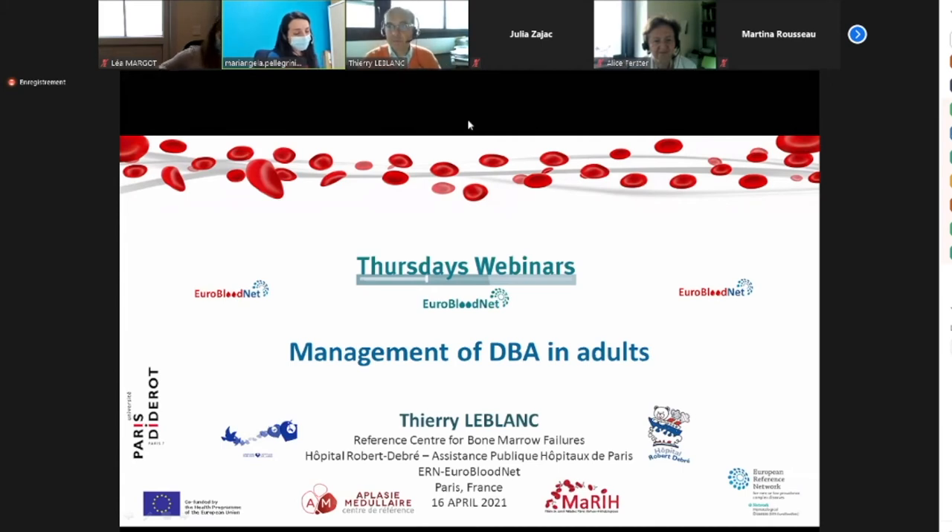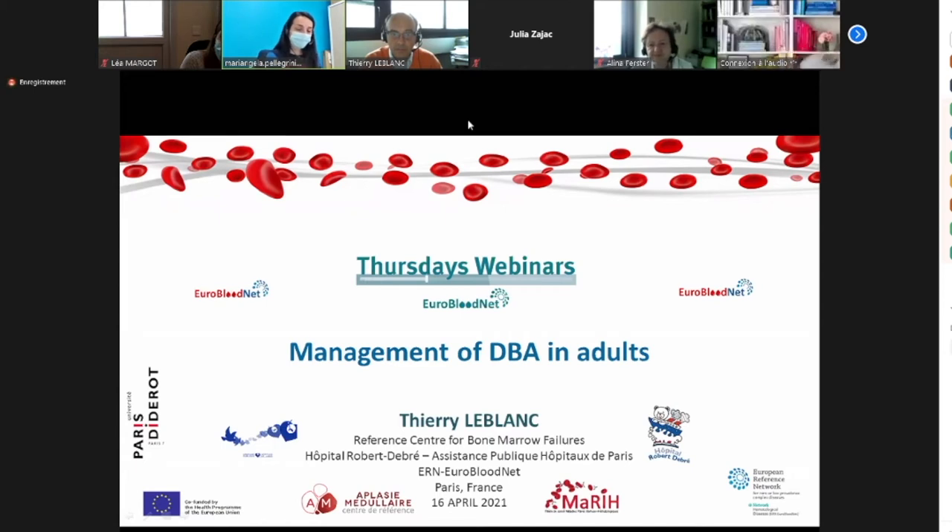Dear all, I'm very glad to welcome you to the ERN Eurobronet Thursday webinar, one of the educational online programs of the ERN. Normally this program is held every Thursday at 5 p.m. You can find on our website the past webinars and on our YouTube channels the recorded videos. Today we are going to speak about the management of Diamond-Blackfan anemia in adults.